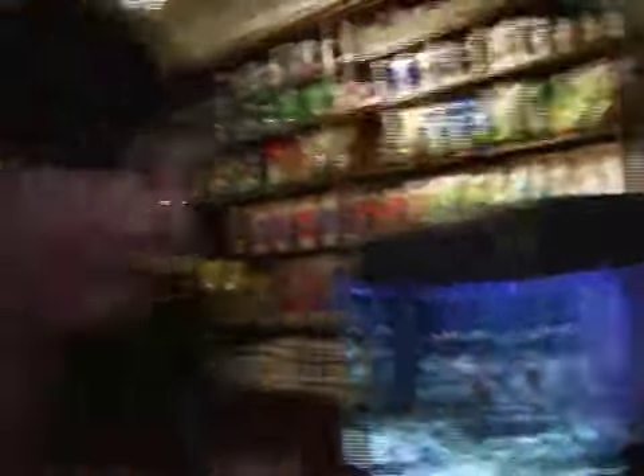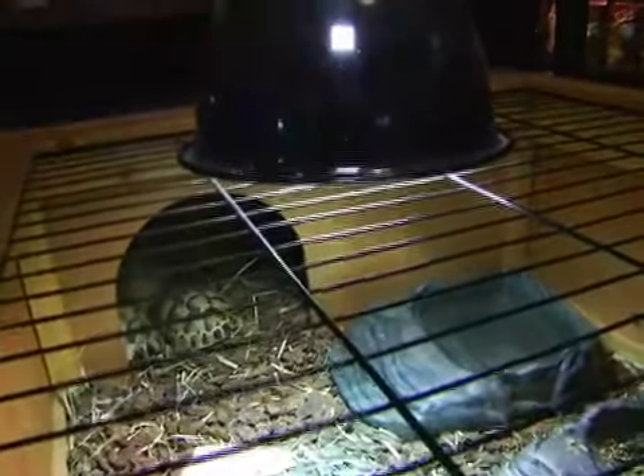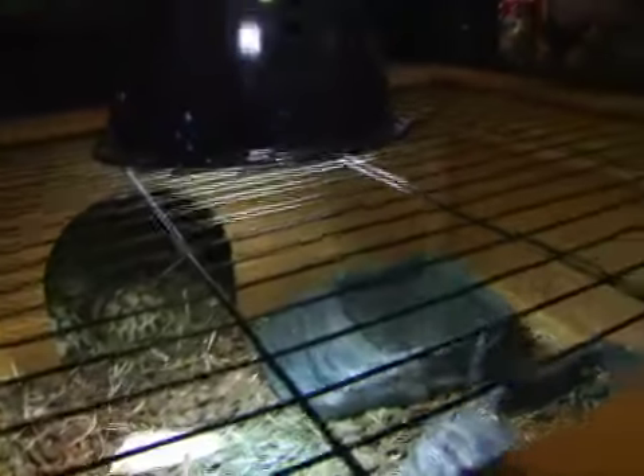He seems a little camera shy right now. Here are some Russian tortoise turtles that seem to be sleeping. Looks like they have numbers on their shells, so maybe we can race them later.